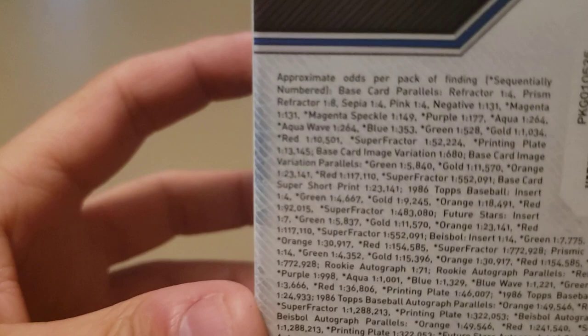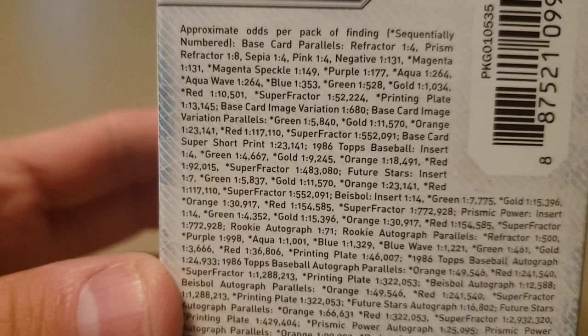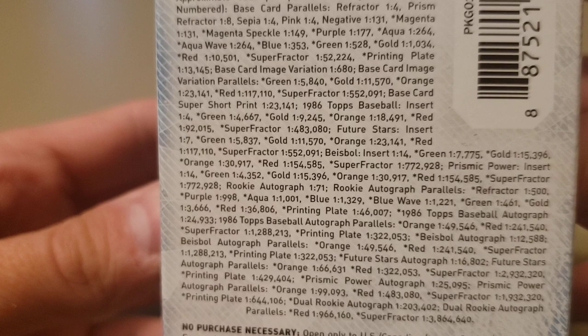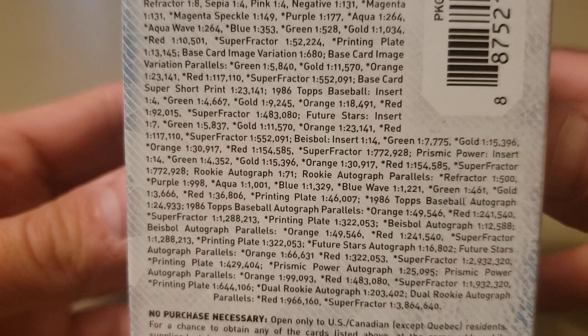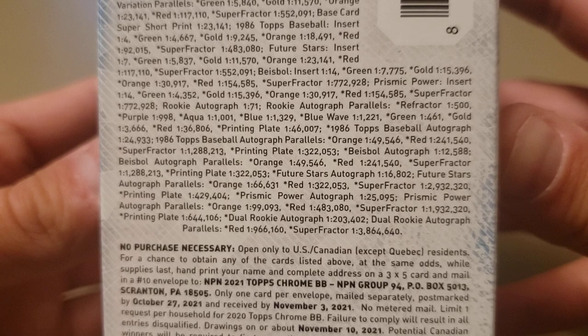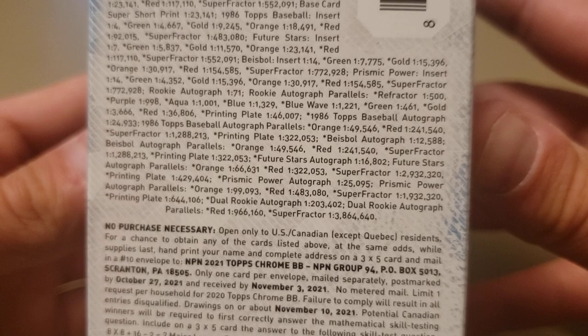Let me show you the odds here. A refractor is one in four, a prism is one in eight, sepias are one in four, pinks one in four, and negatives are one in 131. Getting down to autographs — there are image variations and short prints and things like that. It's a little more difficult to hit autographs this year compared to last year's Topps Chrome.